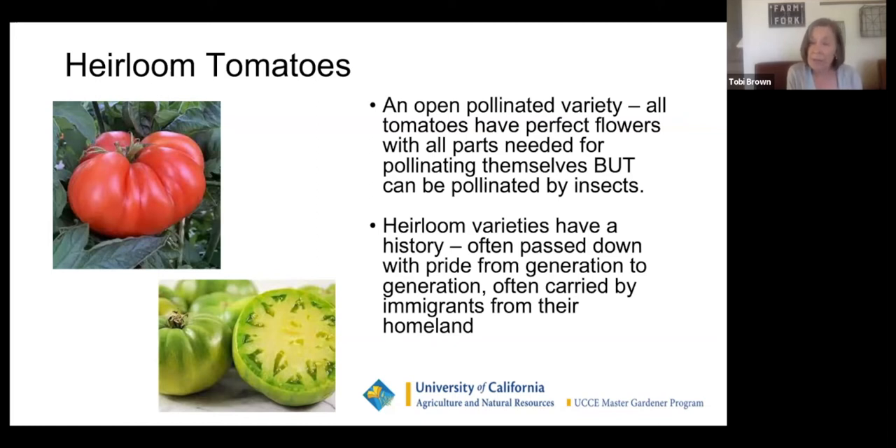Heirloom varieties have a history — they're passed down from generation to generation, and often carried by immigrants from their homeland. Ukrainian Heart is one that I'm sure will be extremely popular this year, as it came from Ukraine. There are lots of Russian tomatoes, and Russian tomatoes are some of my very favorites.